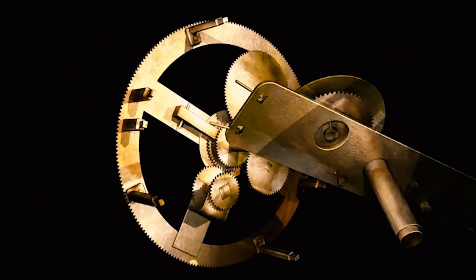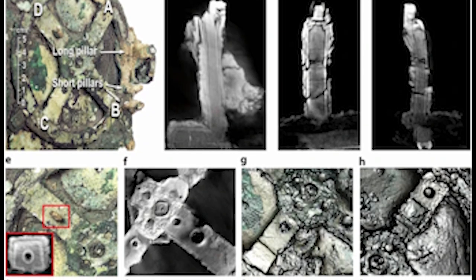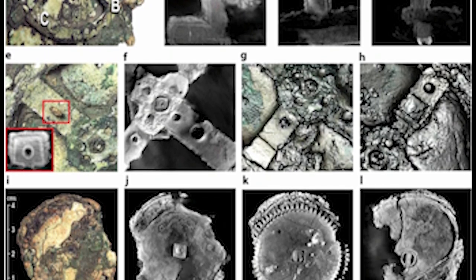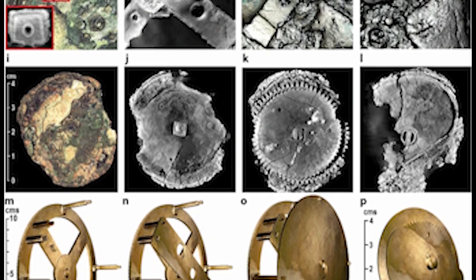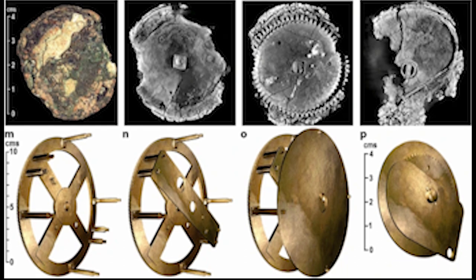The mechanism represents a remarkable achievement of human knowledge in astronomy and engineering, showing how ancient civilization mastered complex concepts to create an accurate and sophisticated astronomical calculator. The Antikythera Mechanism is now one of the most valuable pieces of archaeology and a fascinating testament to the technological and scientific knowledge of ancient civilizations.